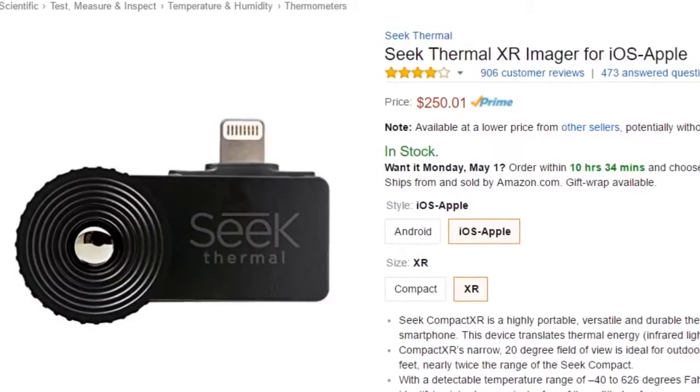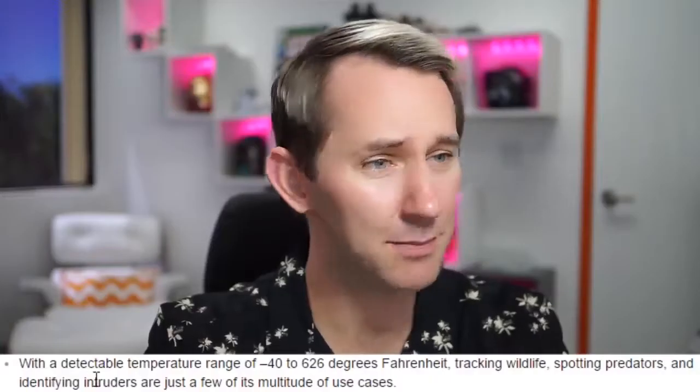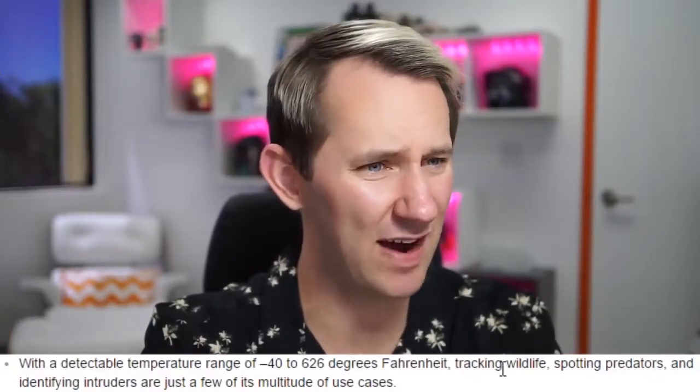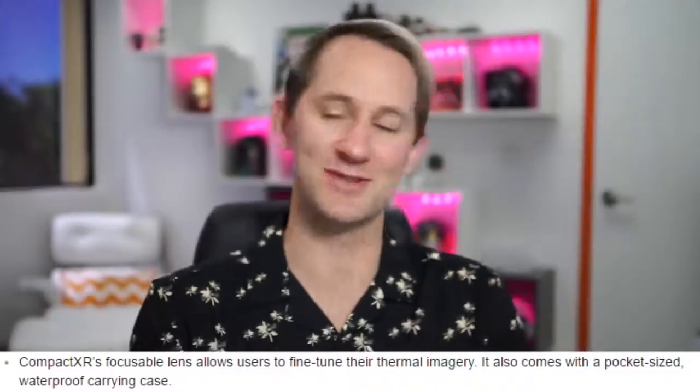Seek Thermal XR Imager for iOS. This thing supposedly does thermal imaging — incredible. For those not familiar, it's looking at the world through temperature. With a detectable temperature range of negative 40 to 626 degrees Fahrenheit — tracking wildlife, spotting predators, focusable lens. I'm assuming since it was $250, Brian didn't buy it. Do you guys want us to make a video with this? We can put sheets up and have people hide behind them. Give this video a like if you want to see that, and I'll buy it.